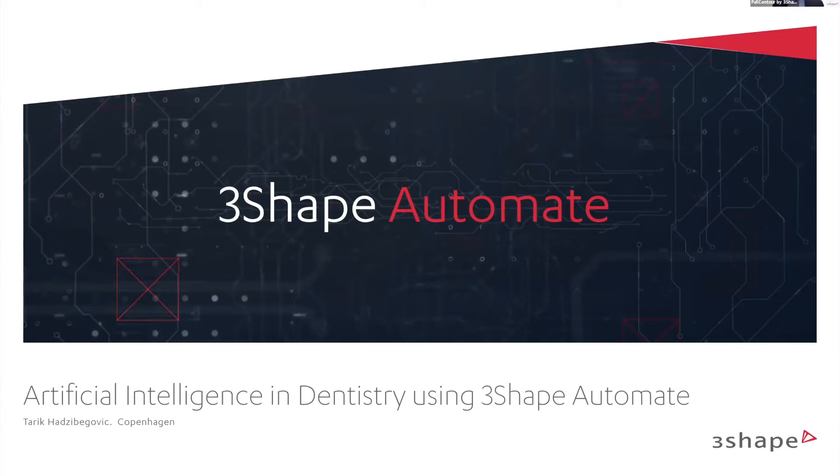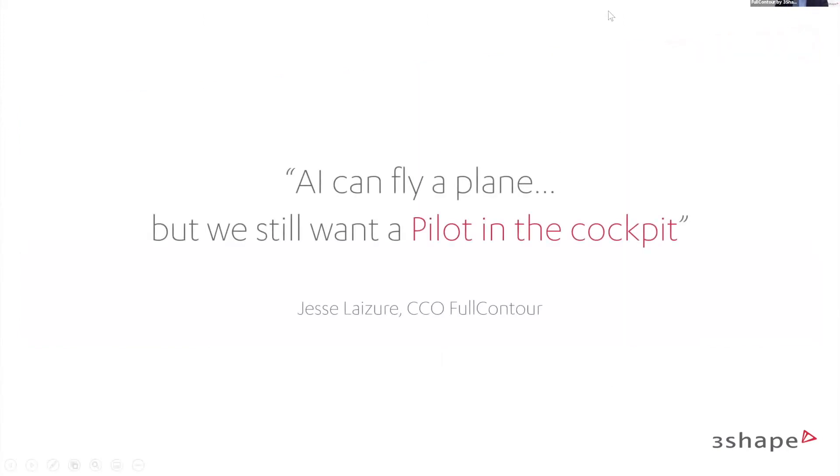Before we start, I want to clarify something we always get from labs: will this take our jobs? Will this take over everything? In AI, I can fly a plane, but we still need a pilot in the cockpit — and that's the same with you lab technicians. We need all the settings, somebody to control the quality, somebody to set everything the way it should be. Without you, AI cannot work. So AI is cool but we still need that pilot to drive it.